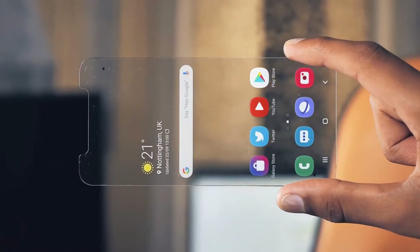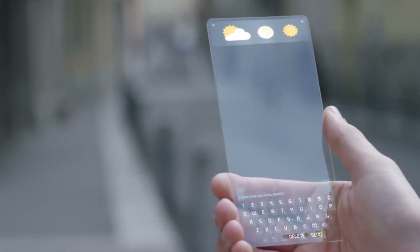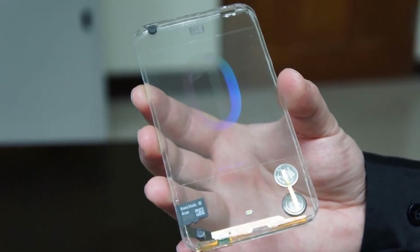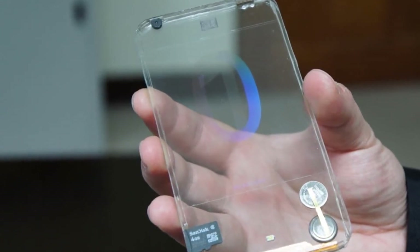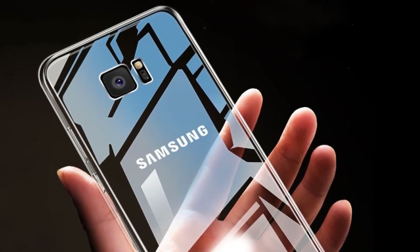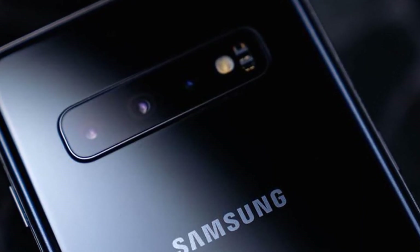Although a transparent display may sound amazing, we must go deep into the advantages and disadvantages of having a transparent phone. First of all, there are serious disadvantages at the time of making the phone, because as the display is totally transparent, the necessary components such as the battery or the camera should also be transparent in order to achieve total transparency. The problem is that there is no such thing as transparent batteries or cameras, so Samsung still has to develop all transparent components in order to make this a reality.